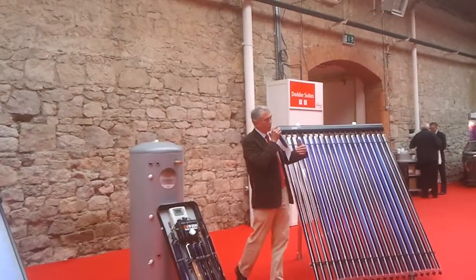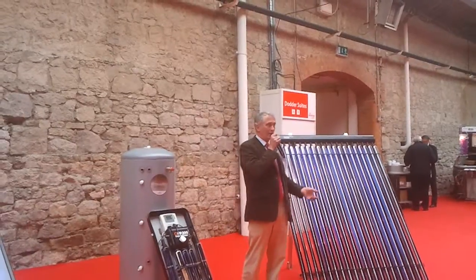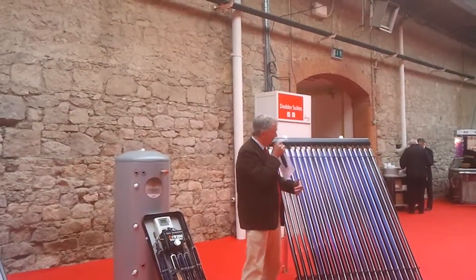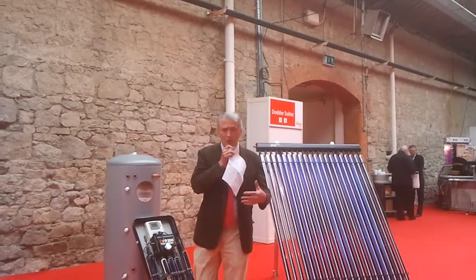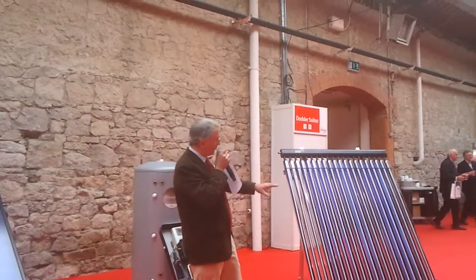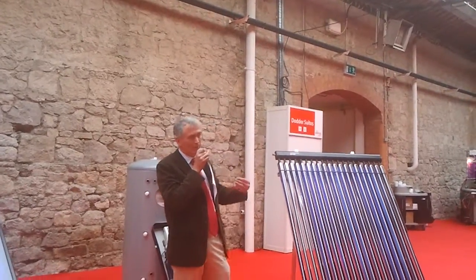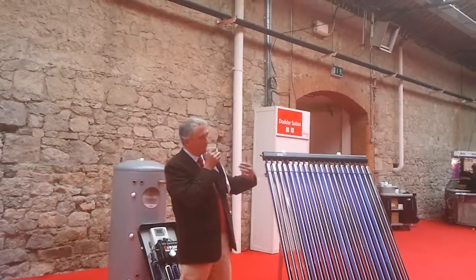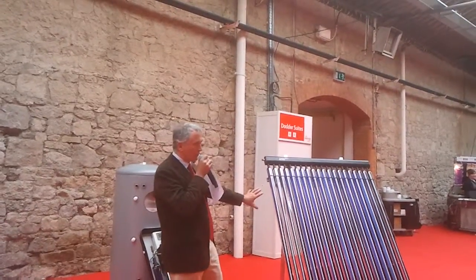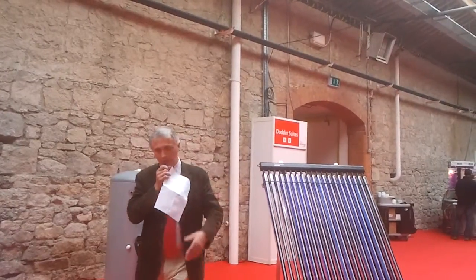That's a big advantage of tubes over flat plates, because obviously you can't tilt up the end of a flat plate on the roof. However, tubes do on occasion lose their vacuum, and that can be a bit of a problem. It's not a major problem, but from a maintenance point of view, tubes do need a little bit more maintenance than flat plate panels. They are more efficient, but they do need more maintenance — so it's a trade-off.